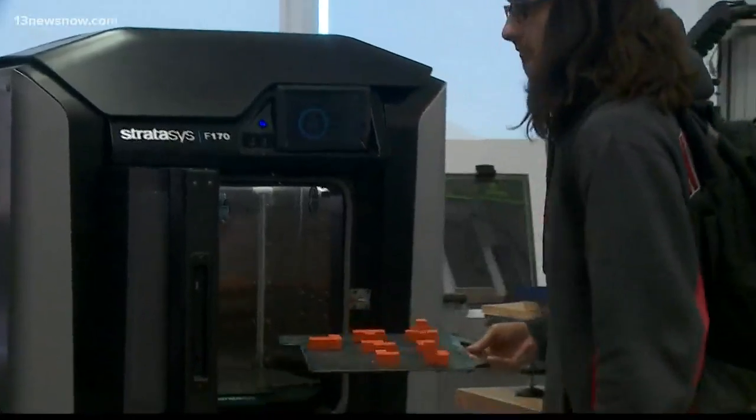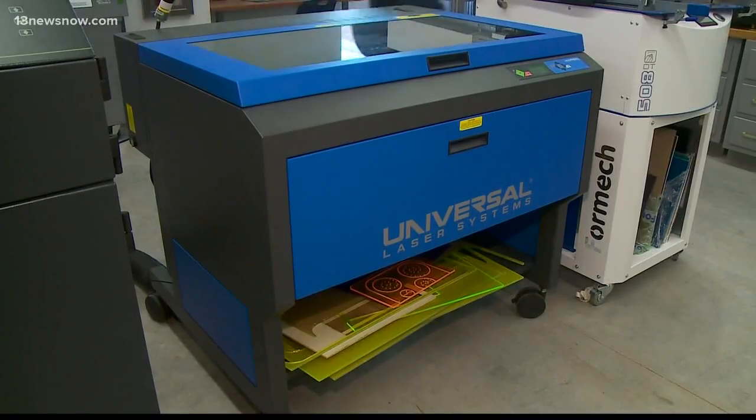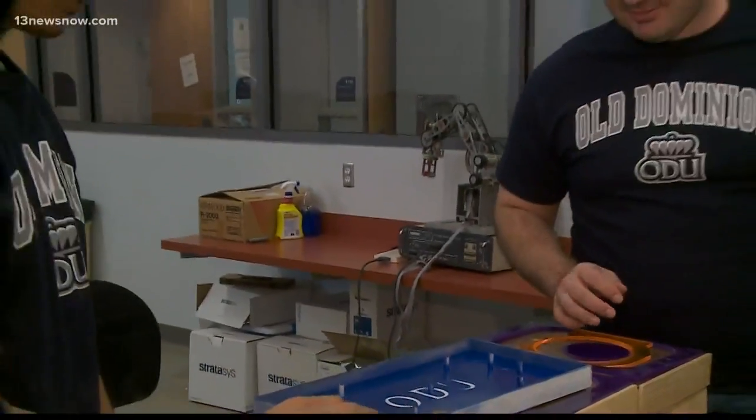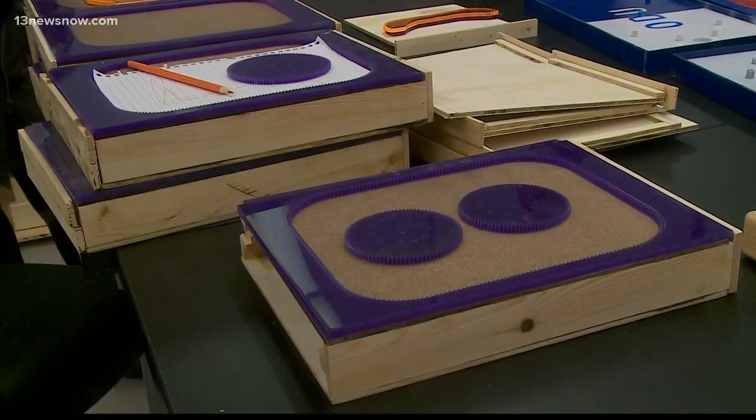On Wednesday, Norfolk City officials will join these students in picking up these toys. For the first time, Navy Humvees will deliver the gifts. Then all the presents will go from the Slover Library to two places. 60 will go to children with cancer and blood disorders at Children's Hospital of the King's Daughters.